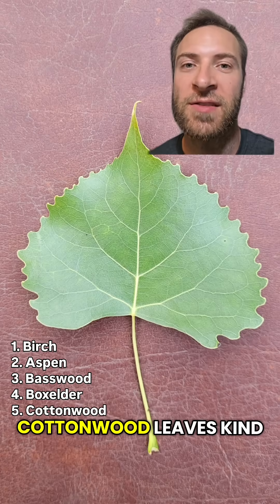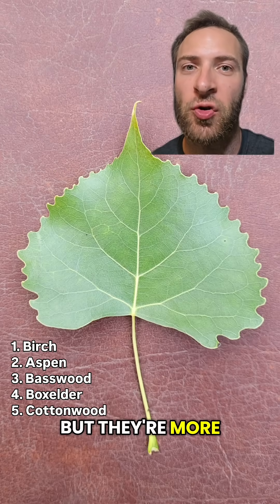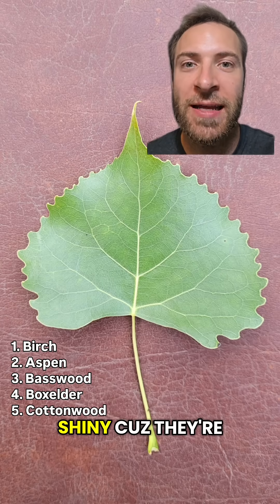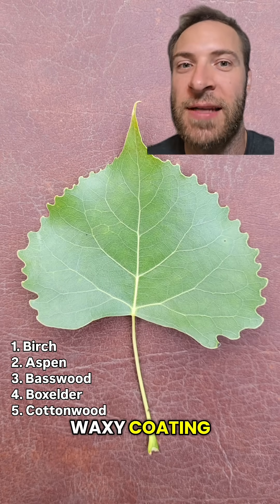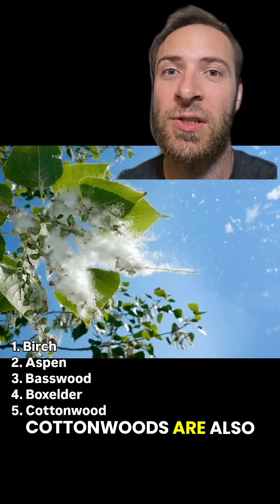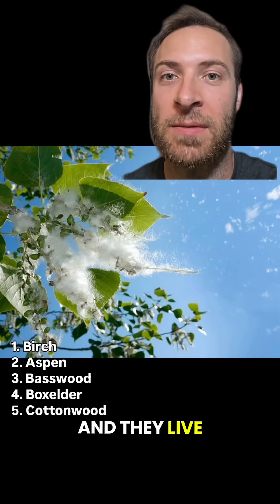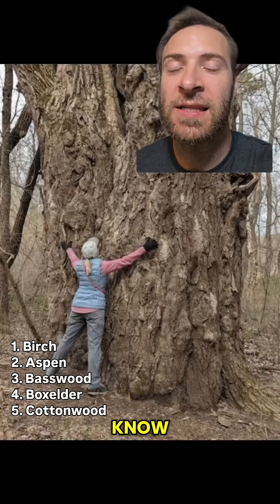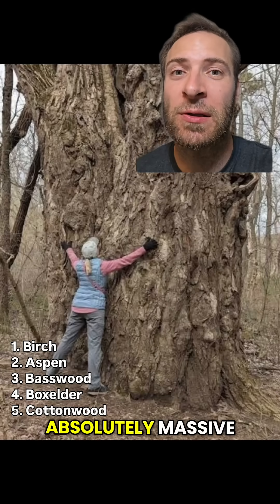Cottonwood. Cottonwood leaves kind of look like basswood leaves, but they're more triangular than heart-shaped, and they have really big, round serrations. They're also really shiny because they're covered in a waxy coating. Definitely not edible. Cottonwoods are also in the willow family, and they live up to their name — when cottonwoods go to seed, trust me, you'll know. These things can get huge, too. Absolutely massive.